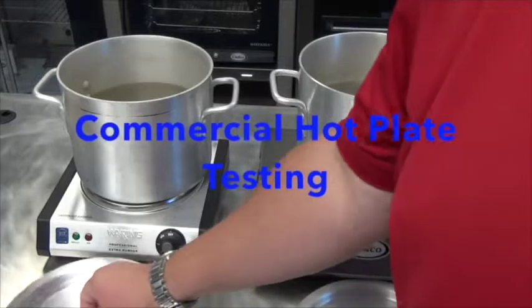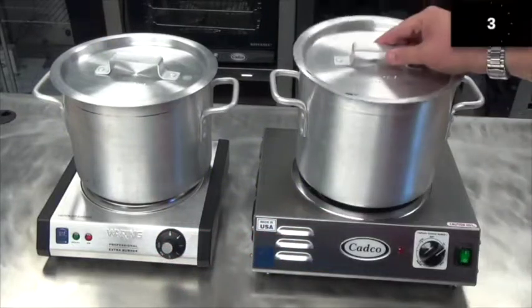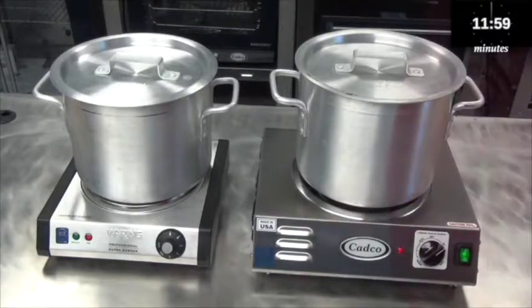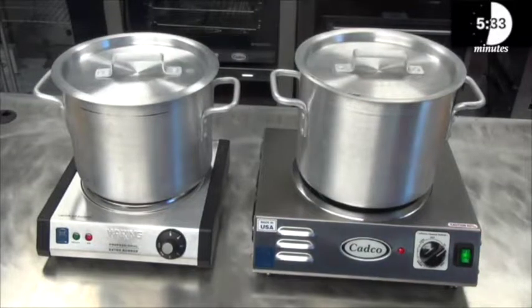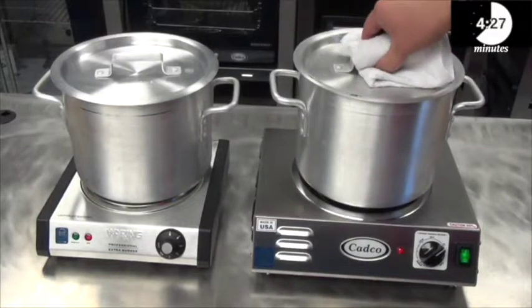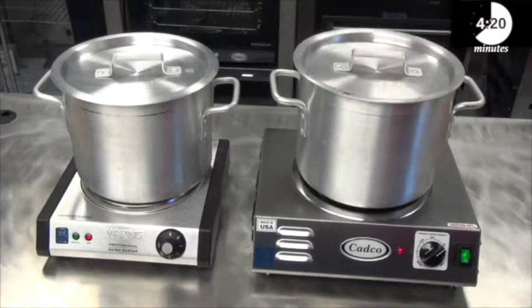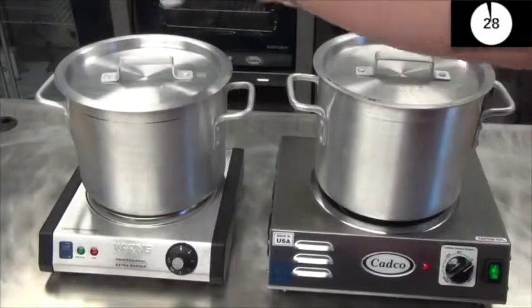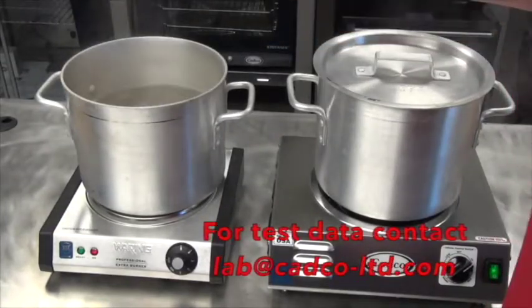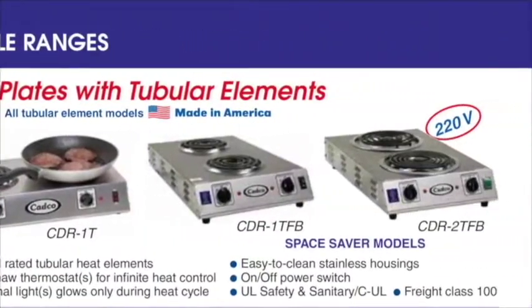Not all hot plates have the same performance. Here we are testing a CADCO single hot plate, model CSR-3T, against another single hot plate made in China. Both units had the same amount of water in a 12-quart stock pot. As you can see from the results, the CADCO unit comes to a rolling boil in 7 minutes, while the competitive unit took over 4 minutes longer to come to a boil. CADCO — America's leader in commercial hot plates.